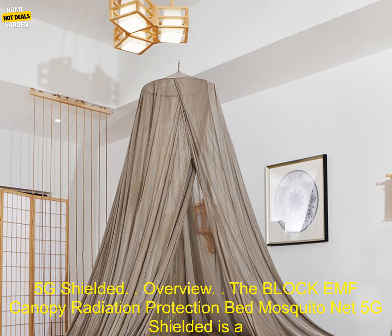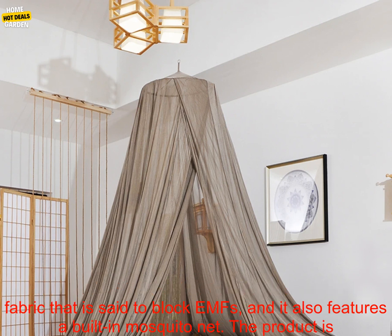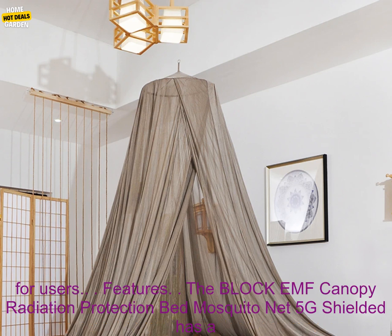The Block EMF Canopy Radiation Protection Bed Mosquito Net 5G Shielded is a new product that claims to protect users from electromagnetic radiation. The canopy is made of a special fabric that is said to block EMFs, and it also features a built-in mosquito net. The product is designed to be used in bed, and it is said to provide a safe and comfortable sleep environment for users.